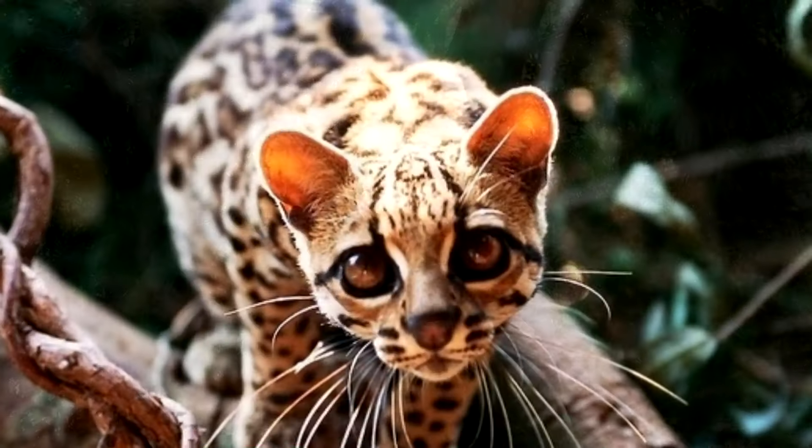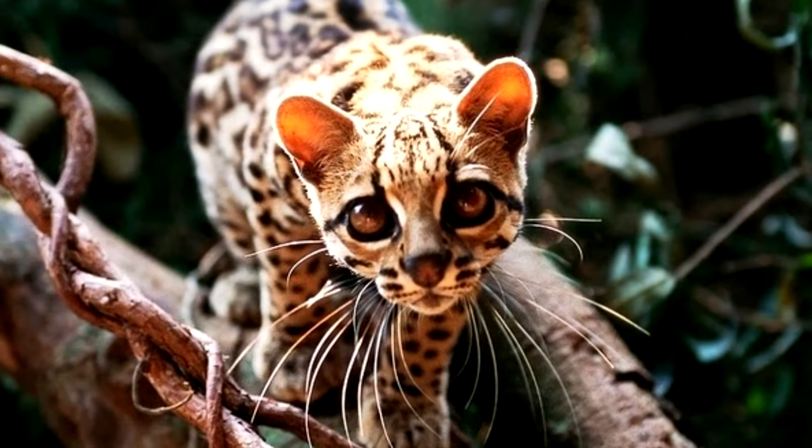Hello my friends, welcome to our channel Animal TV. Gato maracajá — he is also called gato peludo or gato pintado. He occurs in several regions, from the north of Mexico to the south of Argentina.